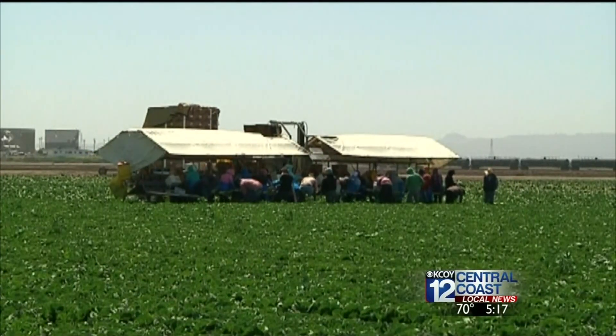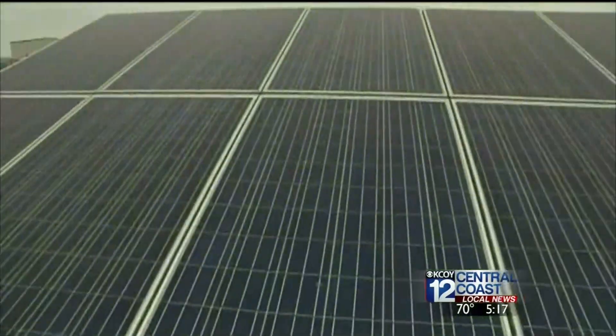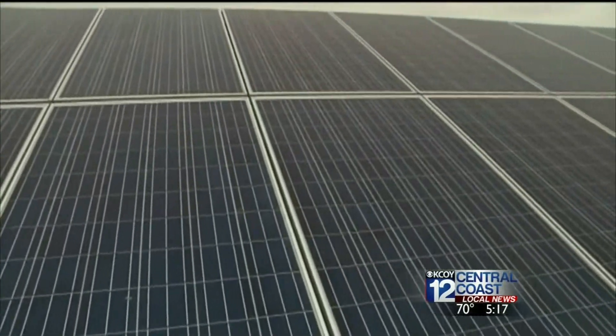Bonapak is one of the nation's largest growers and processors of fresh produce. We farm vegetables year-round here in the Santa Maria Valley. Now the company that grows fresh green produce is going green in another area. We thought, well, since we're farming vegetables, why don't we farm solar energy?